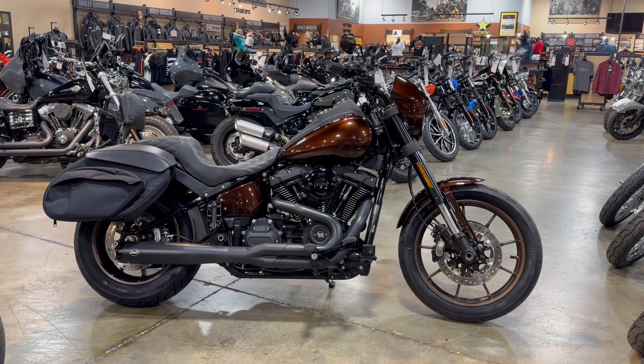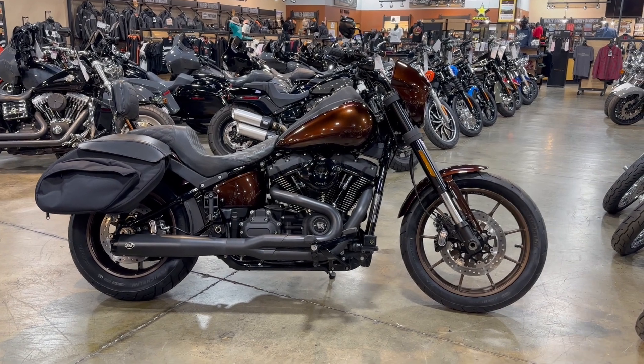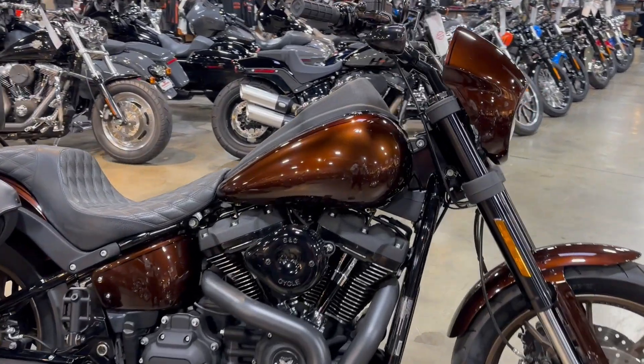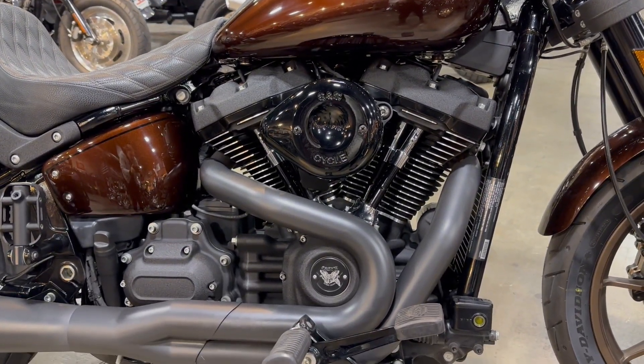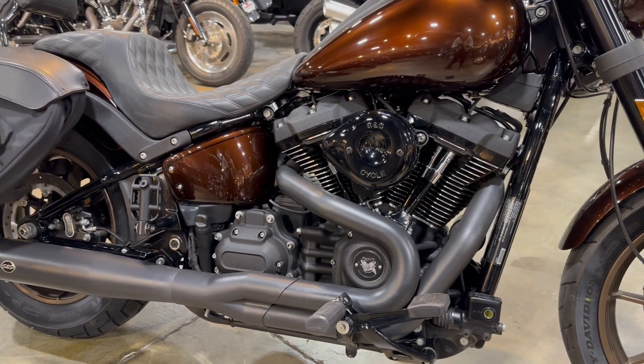Hey riders, we're here with a 2020 Harley Davidson Lowrider S. This is a custom paint job — root beer. This bike comes equipped with the 114 cubic inch Milwaukee 8 engine with six speed transmission.